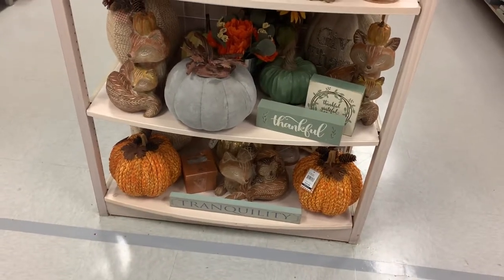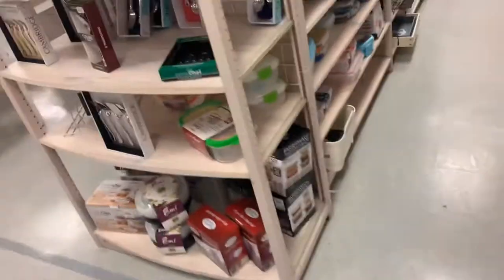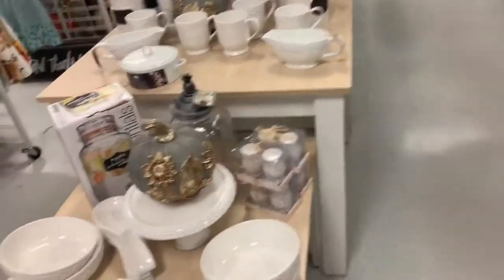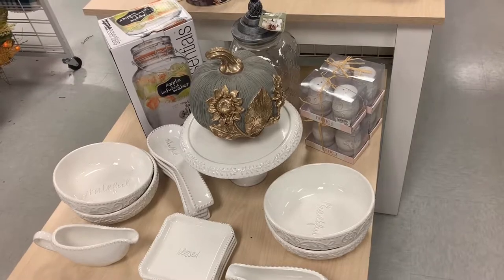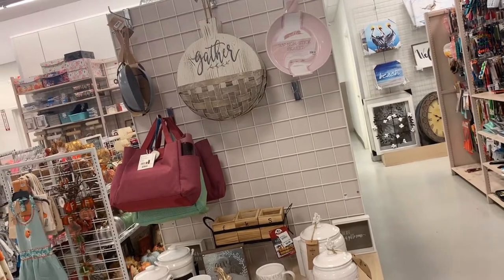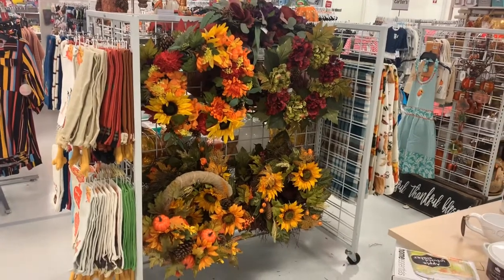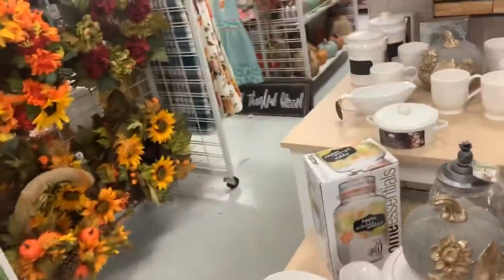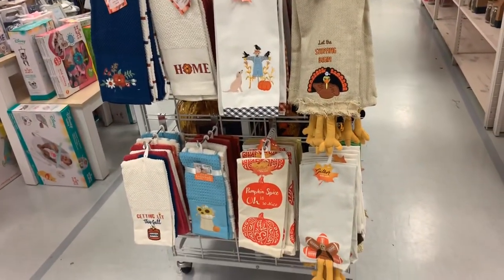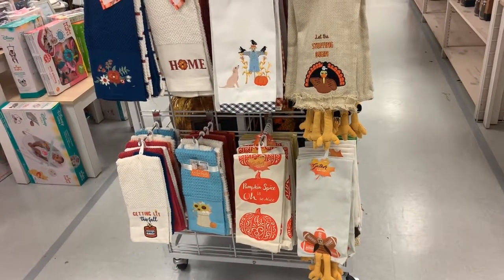I love those braided pumpkins. I just can't wait, I'm so into the holidays. Look at these pumpkins, they are so nice. And look at that basket — it says 'Gather Here.' This wreath is so nice. The pumpkin spice one is also nice.